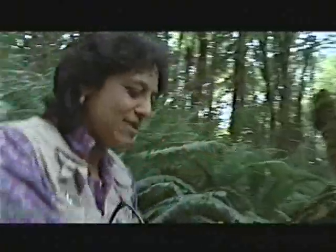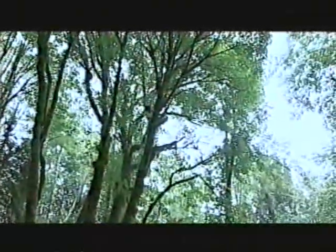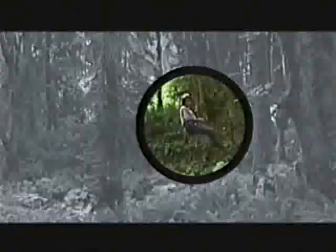Missed it, darn. That never happens. Yes, and I got it. Now I just have to pull up on this other side and up we go. Here we go.